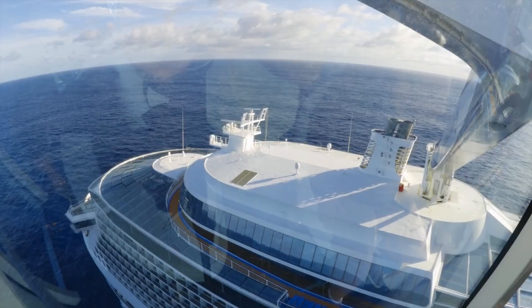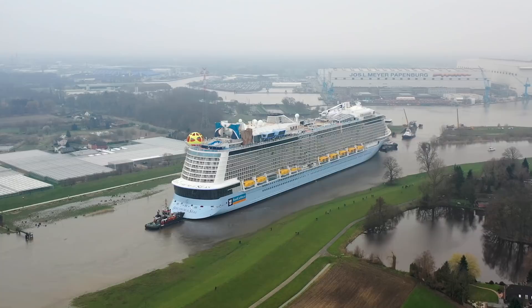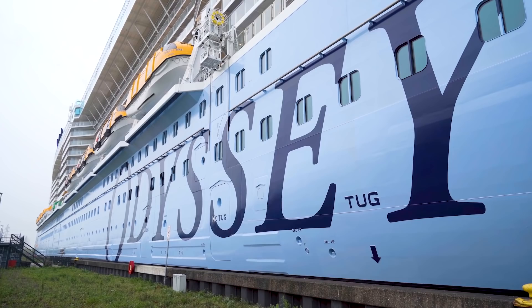This Quantum Ultra class ship measures 347 meters long and 41 meters wide, featuring cutting-edge technology including an advanced air lubrication system to increase fuel efficiency, and the North Star observation capsule, which holds the world record as the highest viewing deck on a cruise ship. When it's time for the ship to head out to sea, the stakes are high, as the Meyer Werft yard captain and crew must be extensively trained to safely transport these ships down the river. If the conveyance doesn't go exactly right, the ship could be damaged in the process.